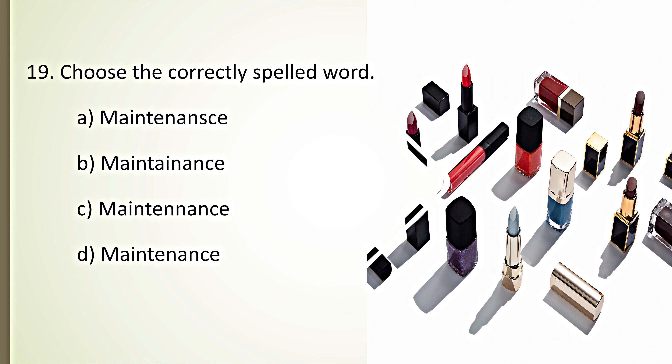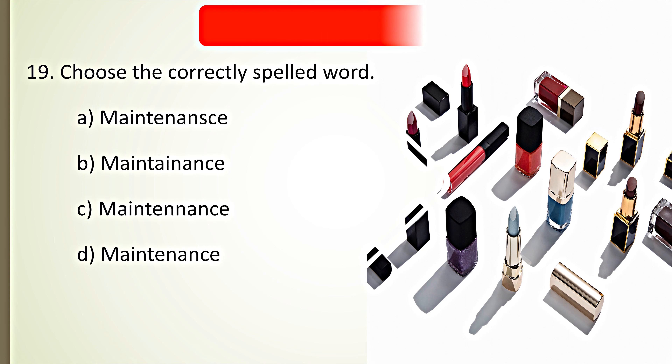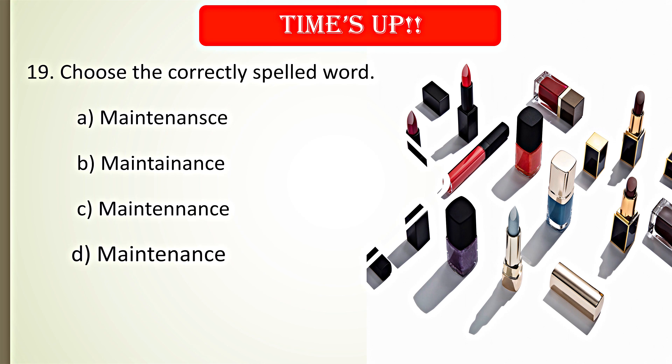Choose the correctly spelled word. Your time starts now. Time's up. D. Maintenance is the correct spelling.